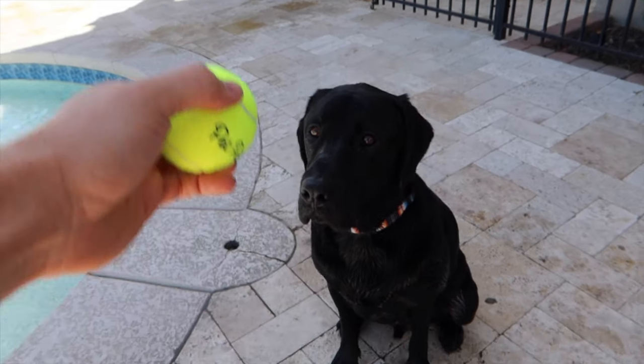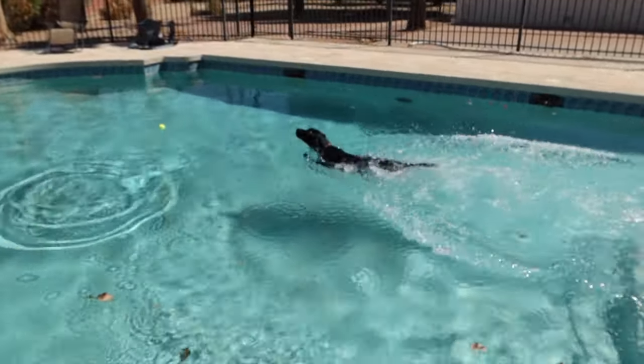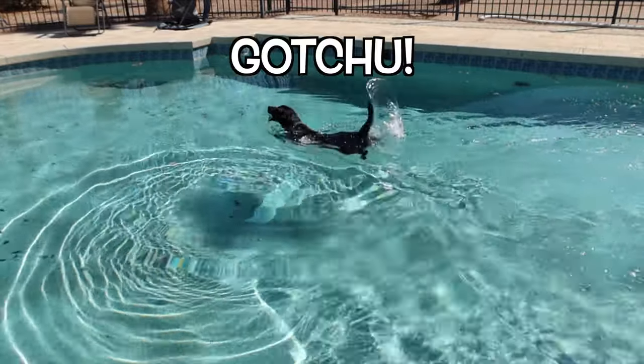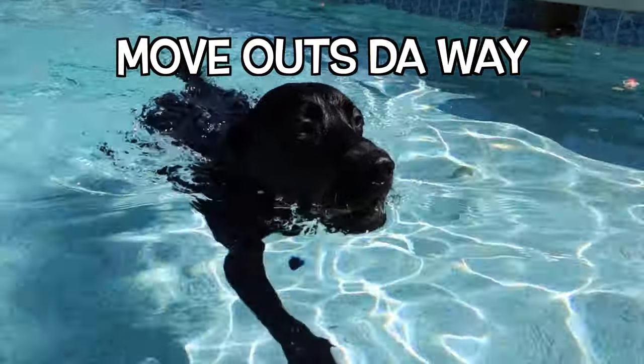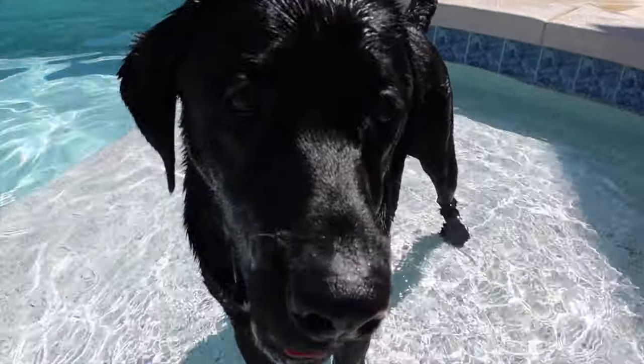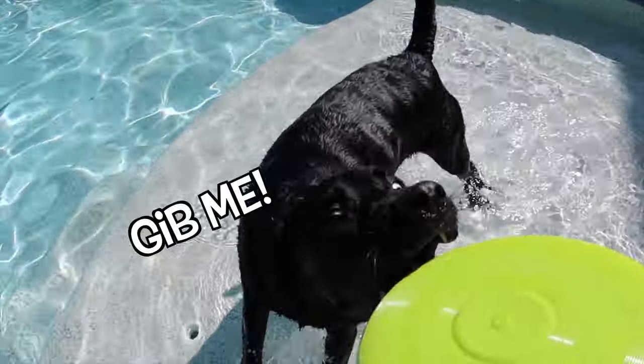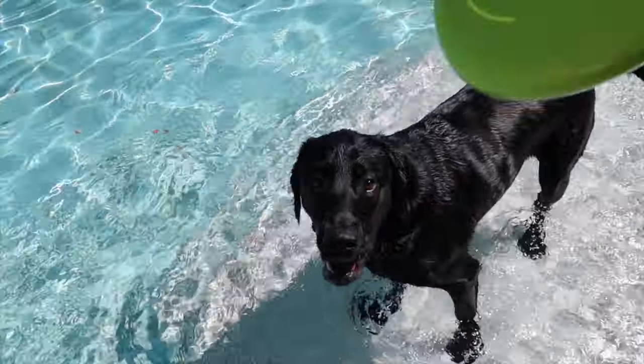All right, three, two, one — go get it! Good job buddy. Nicely done. All right buddy, so not only do we have some tennis balls to play with, we also have a frisbee. You want it? You want the frisbee? Yeah! Can you spin? Can you spin?